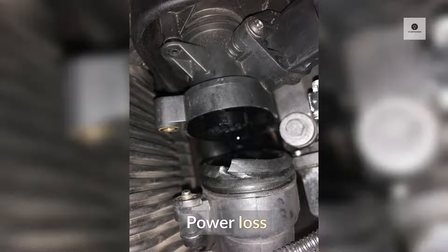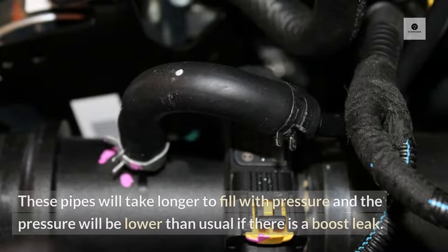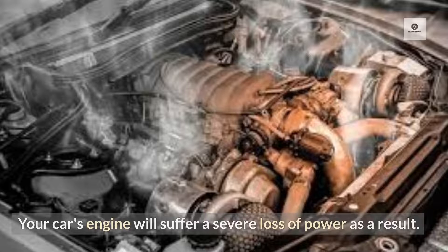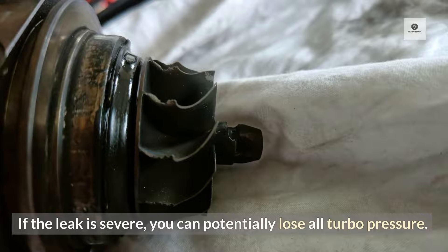Power loss. The turbo creates pressure in the boost pipes as you accelerate to increase the car's performance. These pipes will take longer to fill with pressure and the pressure will be lower than usual if there is a boost leak. Your car's engine will suffer a severe loss of power as a result. If the leak is severe, you can potentially lose all turbo pressure.